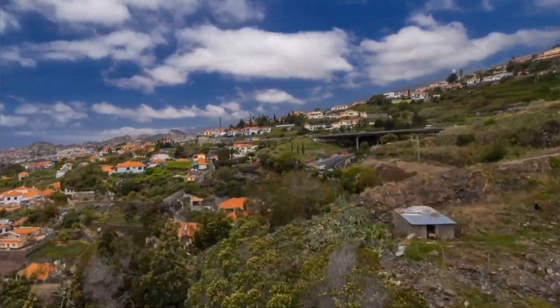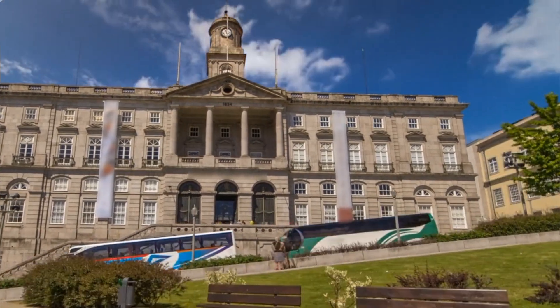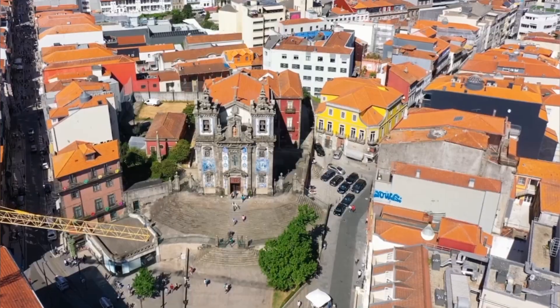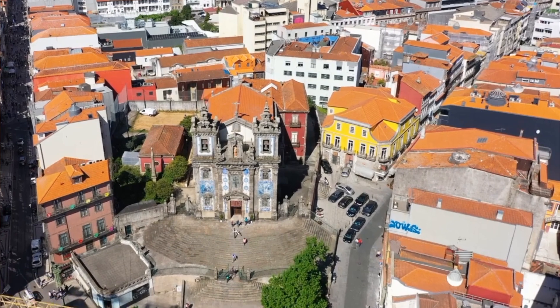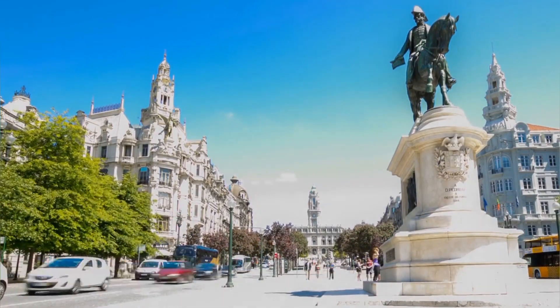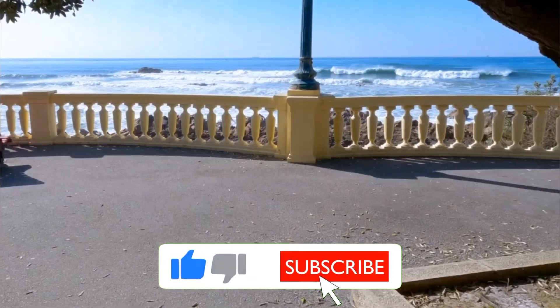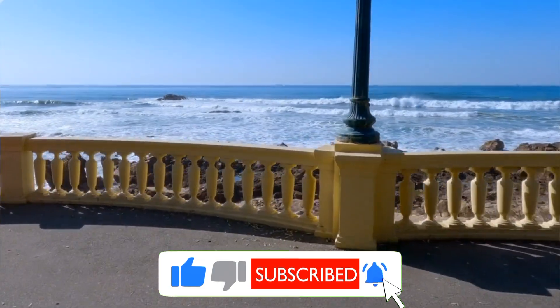From savoring the city's famous port wine to wandering through its UNESCO-listed historic center, get ready for an unforgettable adventure. Join us as we uncover the top attractions and local secrets that make Porto a must-visit destination for travelers around the world. Don't forget to subscribe to our channel for more travel guides and exciting adventures.